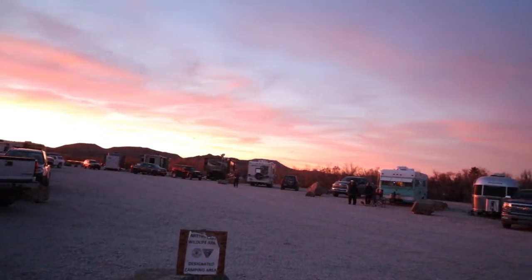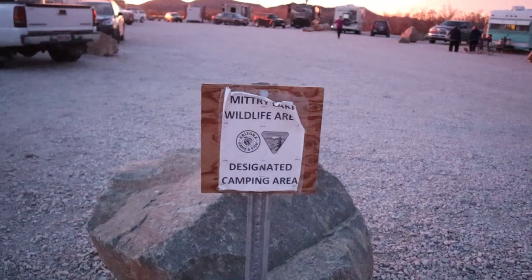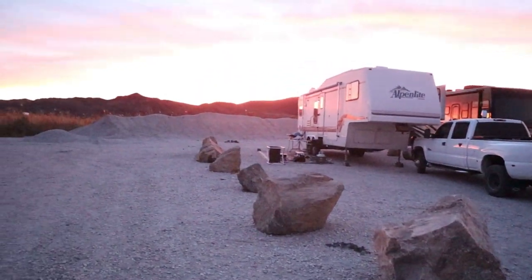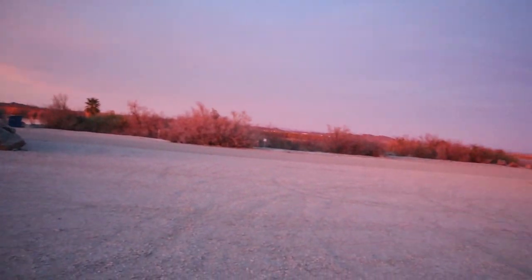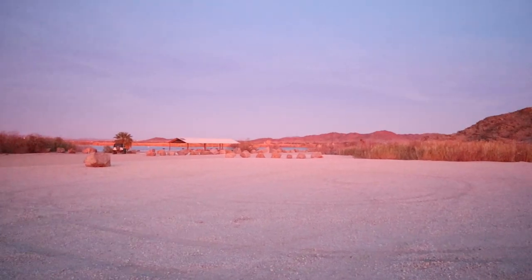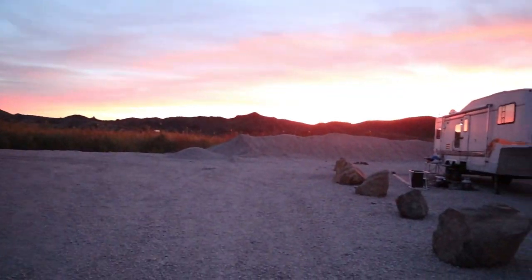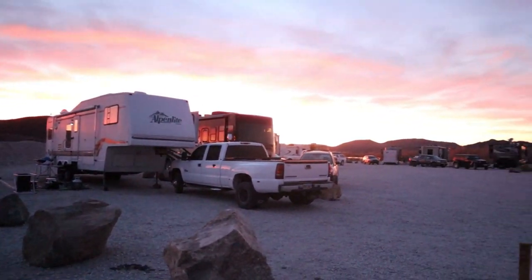This is the new camping area they made off the access road coming in from the west. It's the Mitri Lake Wildlife Area designated camping. They brought in a bunch of limestone — still got piles back there right next to the boat ramp — and made this a nice 10-day camping area. Excellent job.